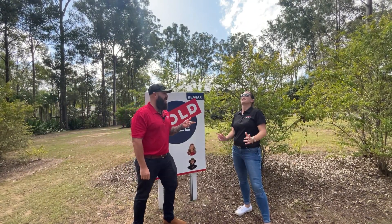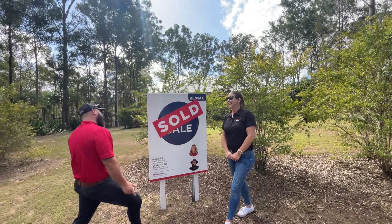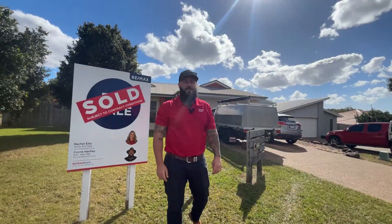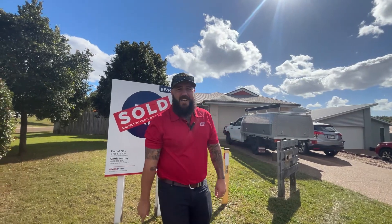Didn't we sell above the price? Way above. And if we're talking about sold results, we better mention 76 Tuala Crescent in Tanana. This one was on the market for just 30 minutes before it was snapped up by a cash buyer on a short settlement. How's that for results?